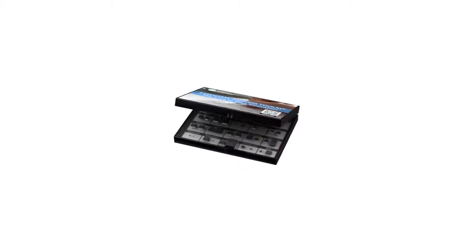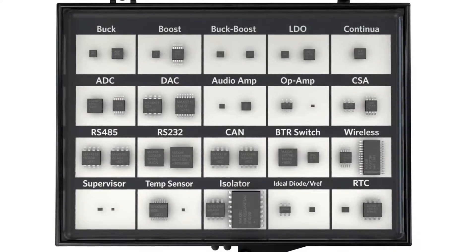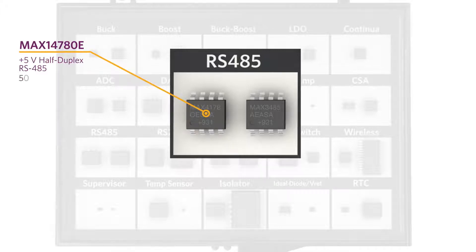The RS-485 transceivers in Maxim's Essential Analog Toolkit feature one device offering high ESD protection and another delivering high speed. The MAX14780E is a 5 volt, 500 kilobits per second half-duplex RS-485 transceiver offering plus or minus 30 kilovolts ESD protection.